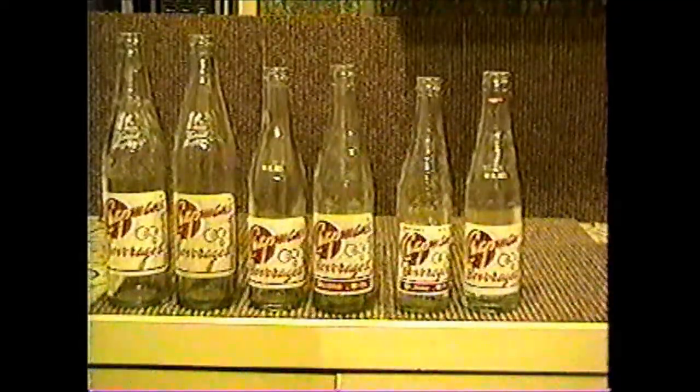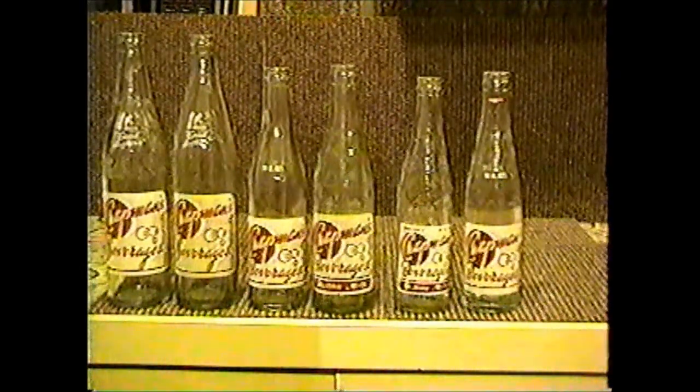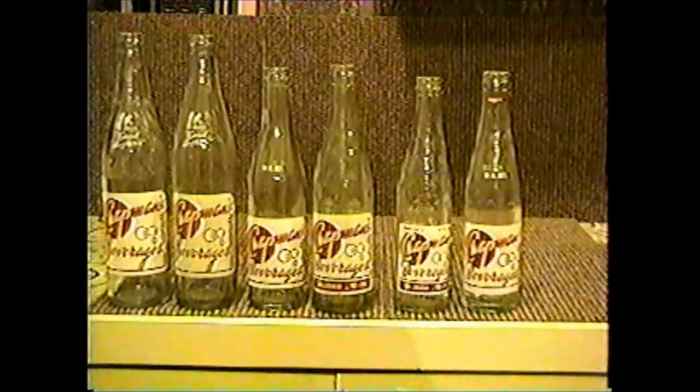Chapman's beverages were bottled in Saginaw, Michigan. As you can see, they've got quite a few variations. I don't believe I have them all, but if I lived up in Saginaw, I bet I could get them all. They're fairly common.